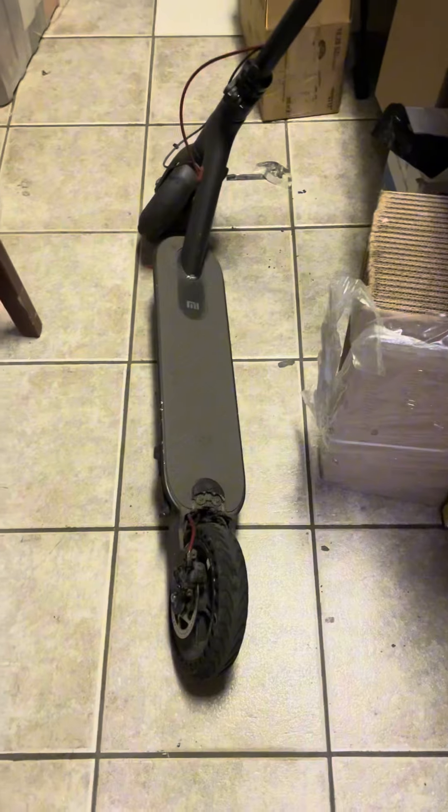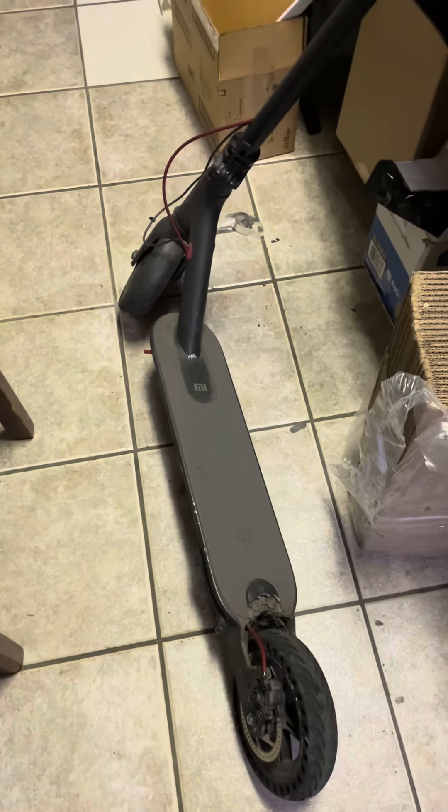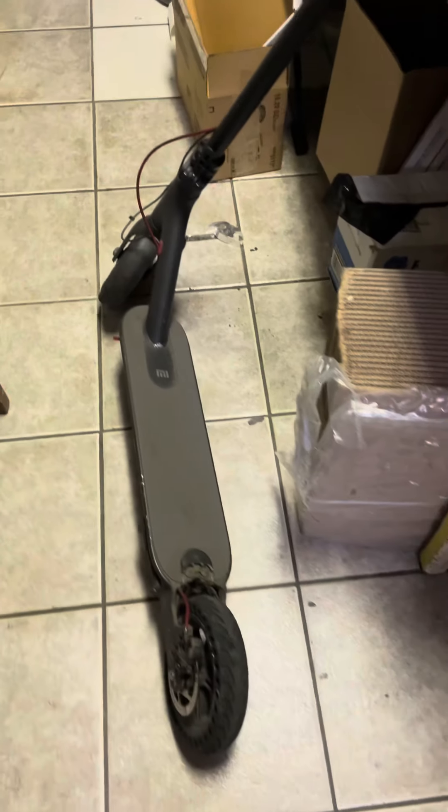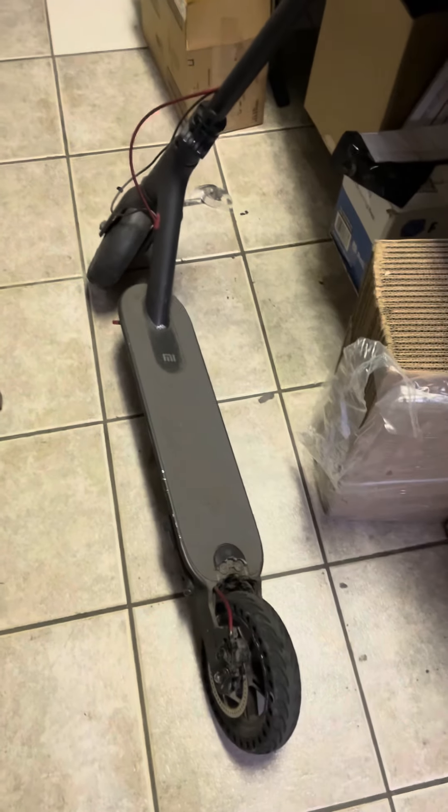Then I got the Boosted Rev and I've been riding that since — until that broke. Then I got the Segway Ninebot, and I've been riding that back and forth, swapping with the bike.